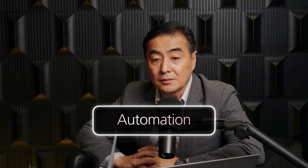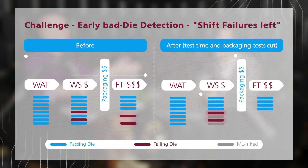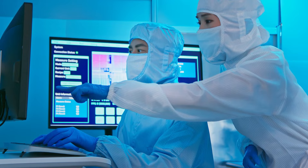One of the big things we're seeing in test is automation. Traditionally, we would just watch the yield, and when the yield starts to drop, we take systems down, figure out the problem, and go back into production. If we have AI and machine learning tied into that, we can improve the automation. AI and ML can monitor the data and then make recommendations on possible root causes.